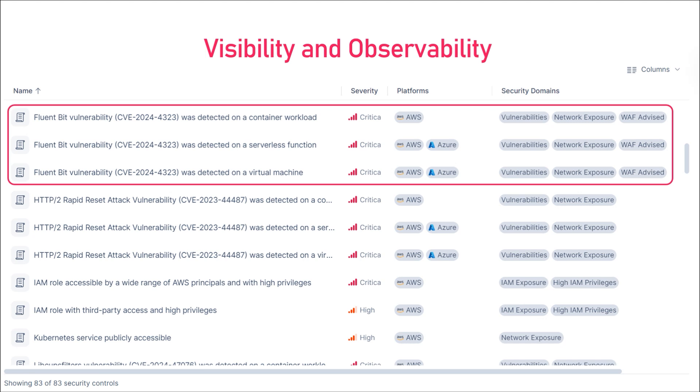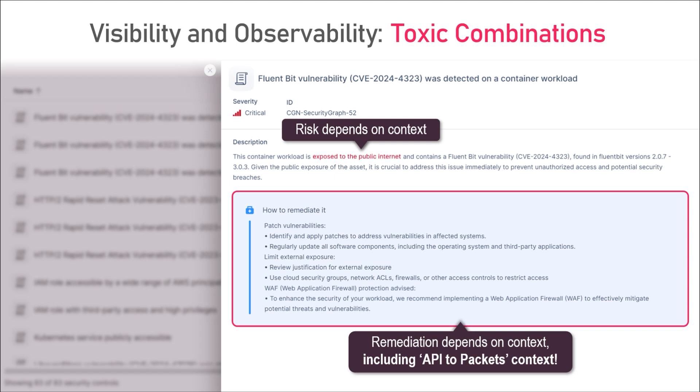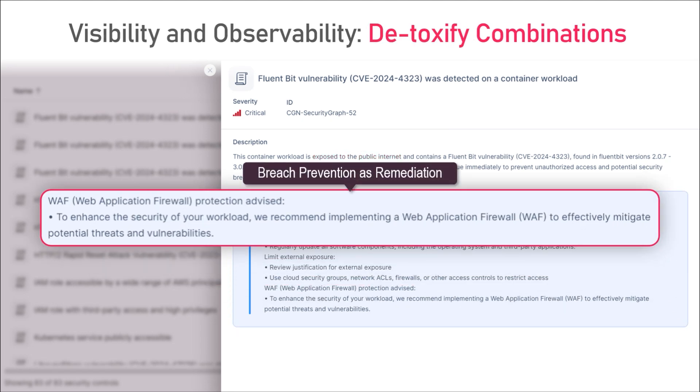First, on the day of disclosure, even before the patch is out, I go to my toxic combinations assets list, where we show you all the assets that are part of a plausible attack path. I might have 50,000 assets with a vulnerable Fluent Bit, but here I get the three that can end up hurting me. It doesn't matter what kind of workload or where it is — we know exactly what's in them, including the latest vulnerabilities, we know if they are exposed, and we can see their role privileges. If I click one of these assets, because CloudGuard can also see the network and API security access of your cloud, we can do something nobody else can: recommend breach prevention as a virtual patch — in this case, a WAF.